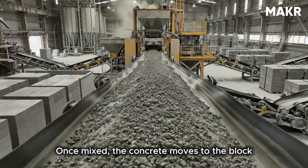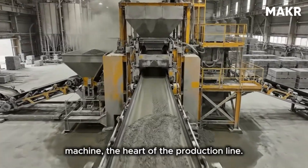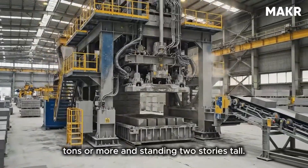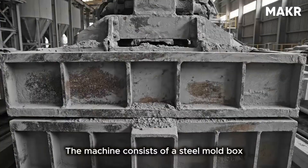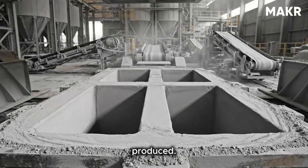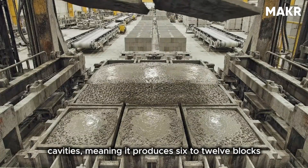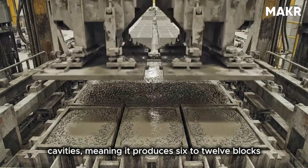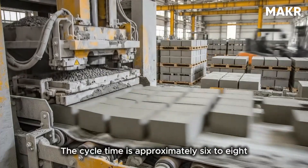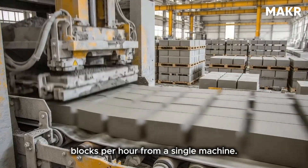Once mixed, the concrete moves to the block machine — the heart of the production line. Modern block machines are engineering marvels weighing 50 tons or more and standing two stories tall. The machine consists of a steel mold box with cavities shaped exactly like the blocks being produced. A standard machine might have six to twelve cavities, producing six to twelve blocks simultaneously with each cycle.